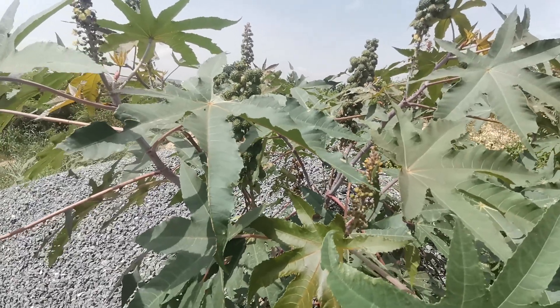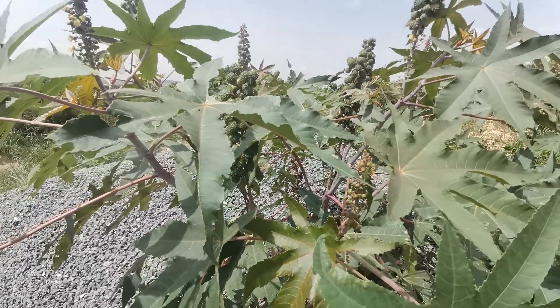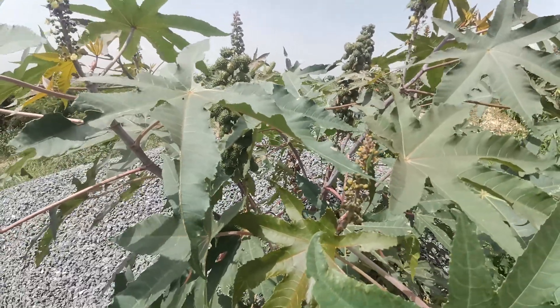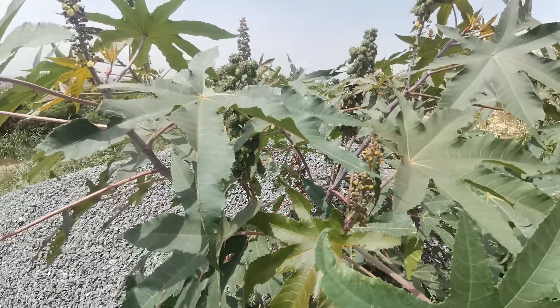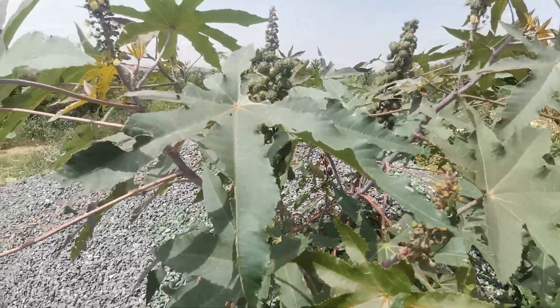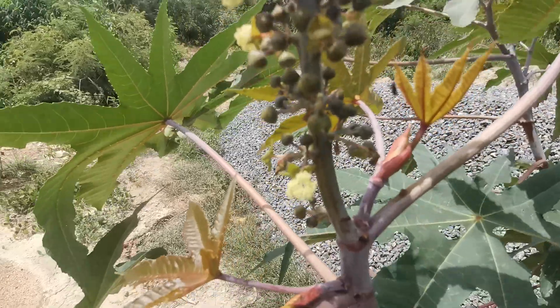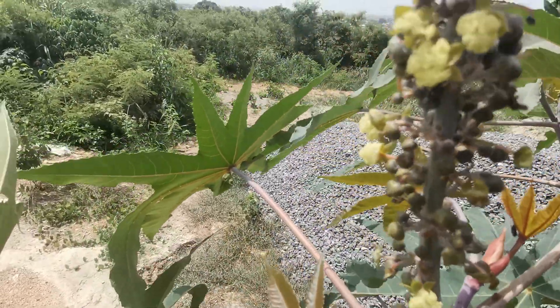Traditionally, we can use it for blood tonic. Since animals feed on it, it has some sort of nutritional value.